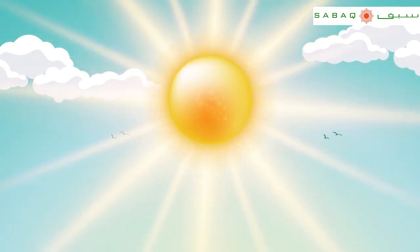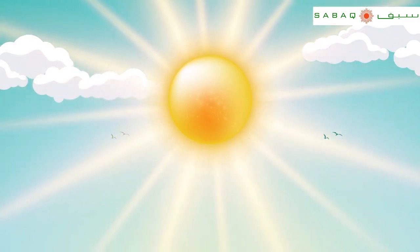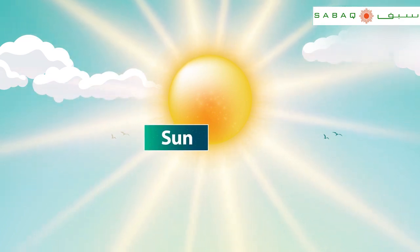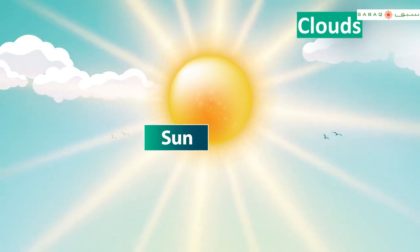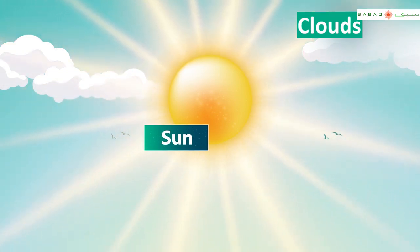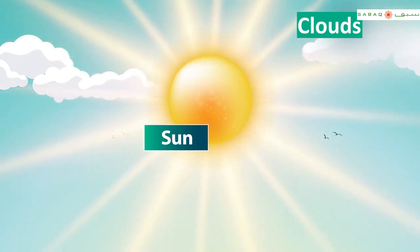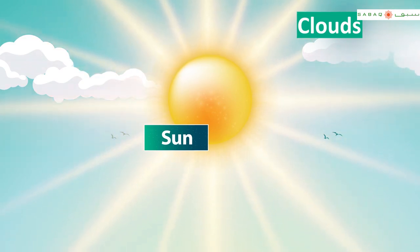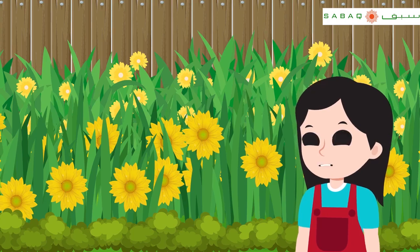Well done! Now, let's discuss the sky too. Can you name some of the things present in the sky? The sky has the sun and some clouds. The sun is a star that has a very high temperature. It provides heat and light to the Earth.